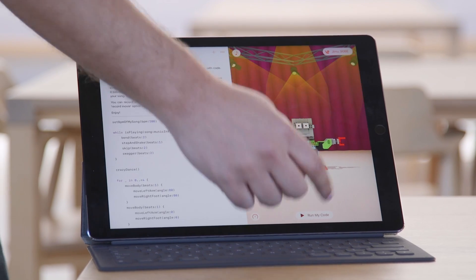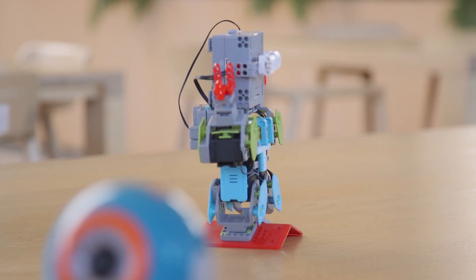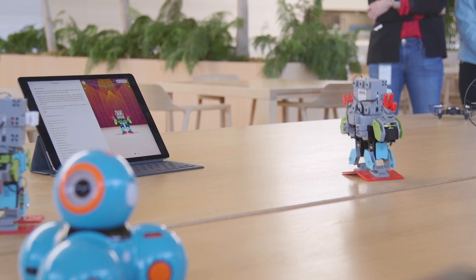The beauty of Swift Playgrounds is that it teaches kids actual code, not generic block-based code like other kids' toys do. Then once the child learns enough programming from Swift Playgrounds, they can go on to program actual apps.